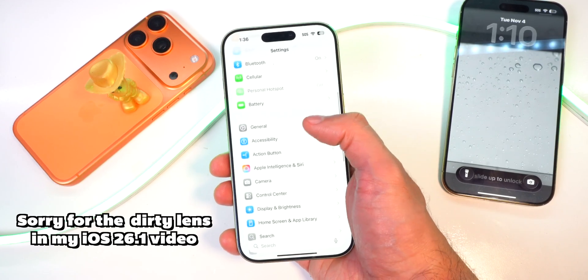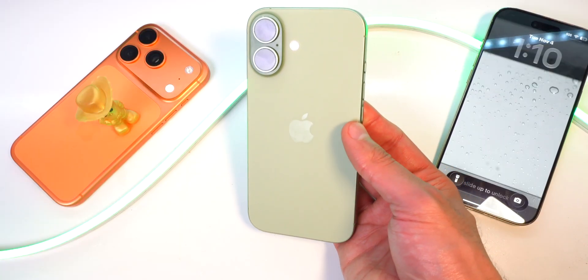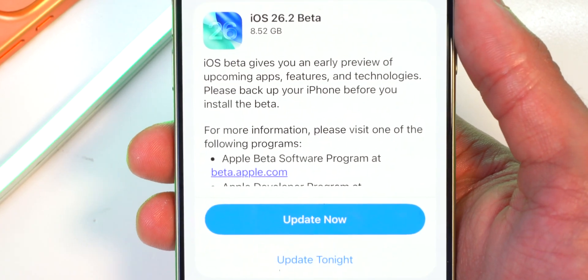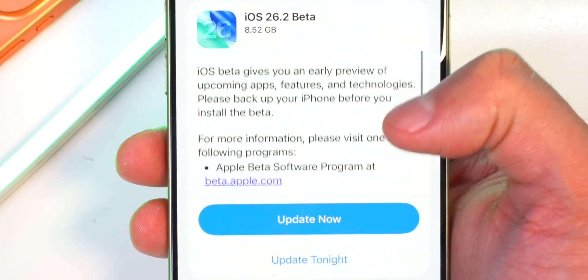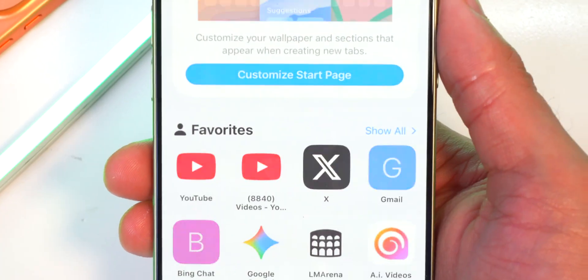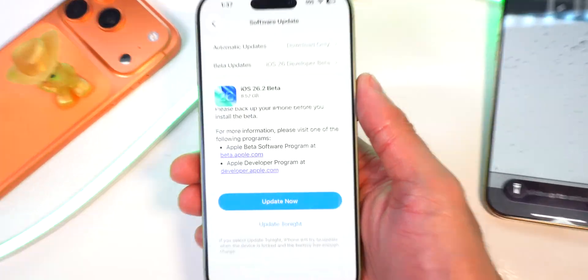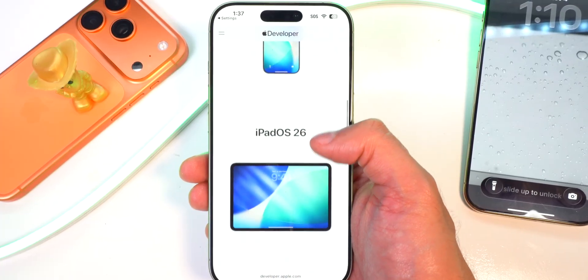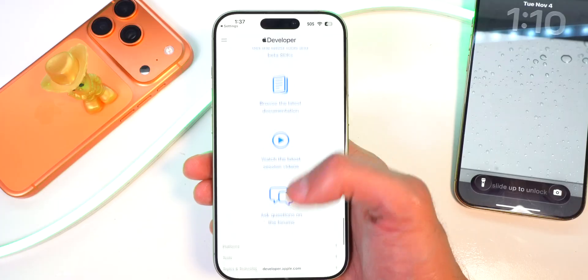iOS 26.2 beta comes in at 8.52 gigabytes on my iPhone 17. It states iOS beta gives you an early preview of upcoming apps, features and technologies. Please back up your iPhone before you install the beta. It talks about which devices are available for beta testing via the Apple beta software program and the Apple developer program, covering developer activities including code models, Apple Intelligence, the new liquid glass design, and how to join the program to get the latest tools and SDKs.